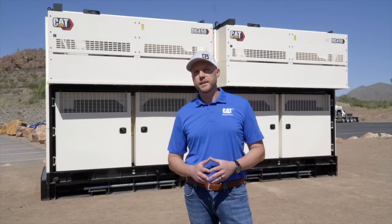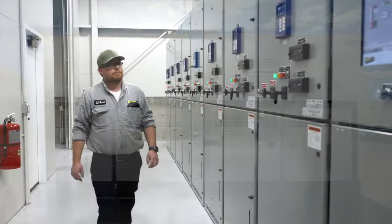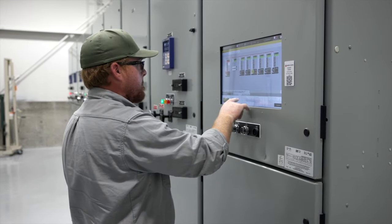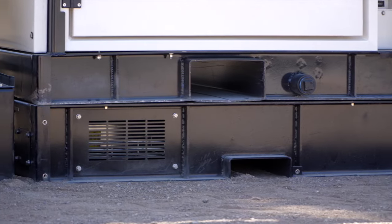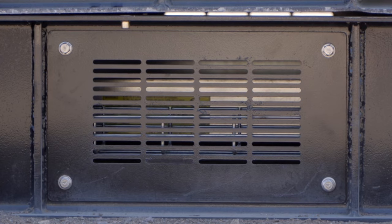Let's talk about multi-unit installation. To enhance your solution, you can also add Caterpillar switchgear to this line of generators. The DG450 Compact switchgear comes with a variety of cable options. These cables will be laid into a cable tray that has been provided beneath each generator, so you don't need to worry about procuring additional cabling.